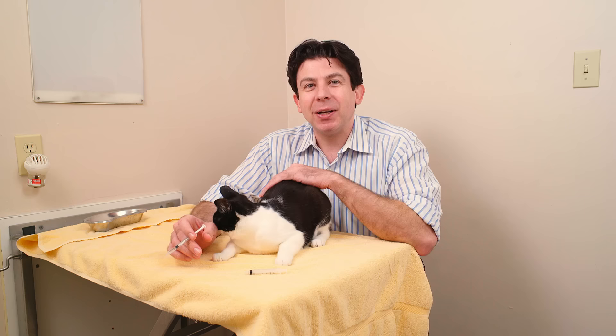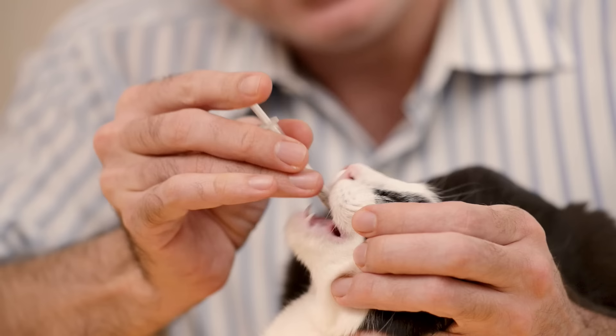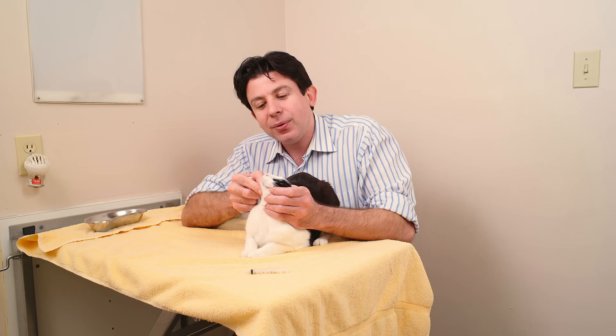Let me demonstrate one more time. Whiskers swept back. Cat up. You work the syringe into the side of the mouth just until they start to open. Squirt to the back of the mouth. One, two, three. Stroke their little chin. See a little swallow. Medication has been administered.